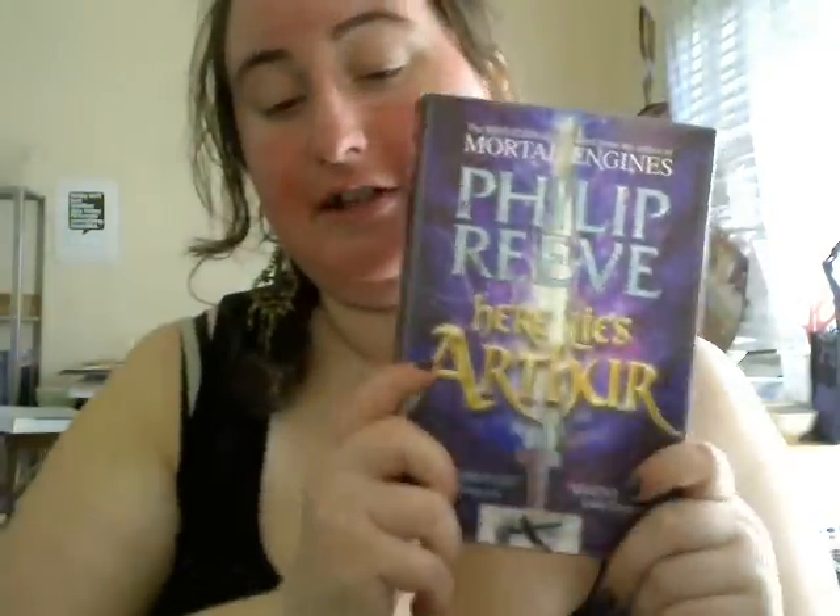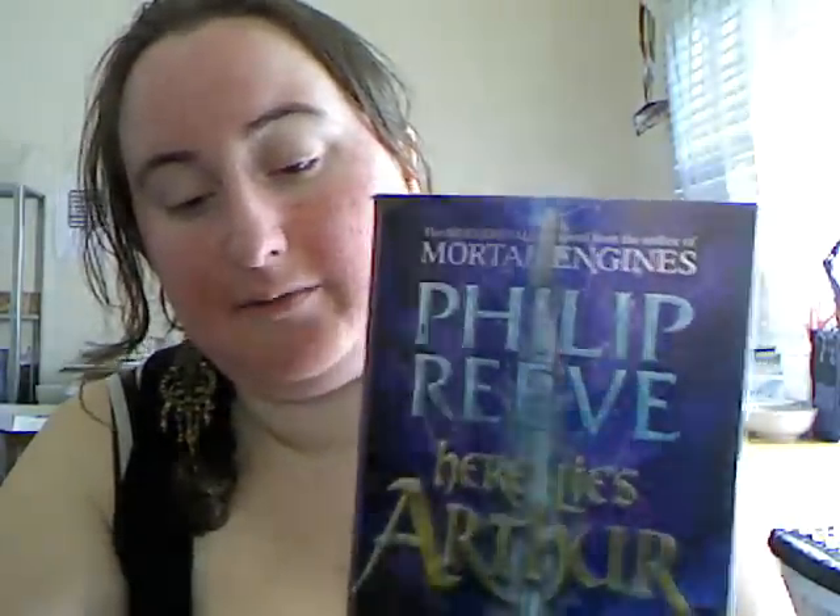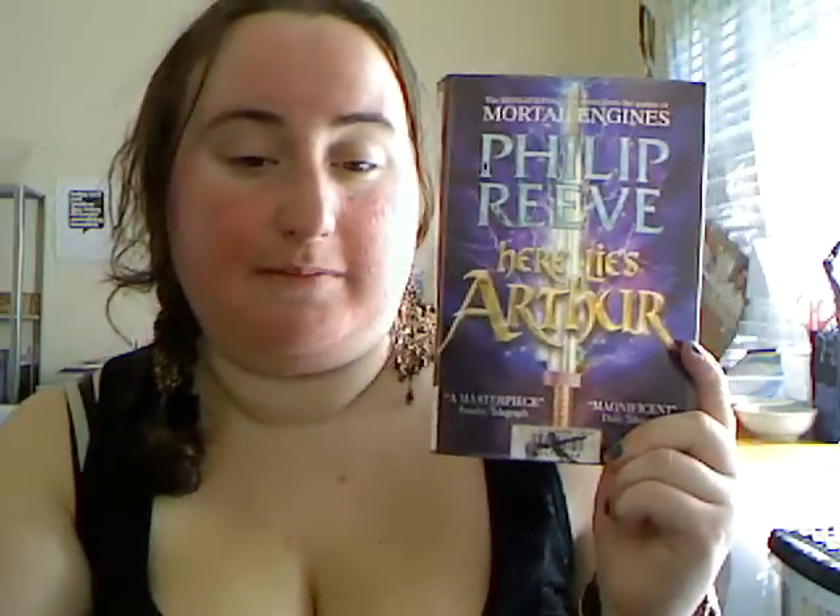Philip Reeve's Here Lies Arthur. From what I gathered, it is about Arthur — that kind of medieval King Arthur time period. And I love me some King Arthur, so I'll pick that one up.